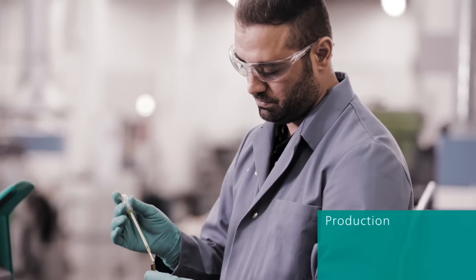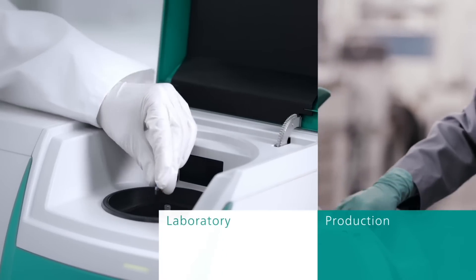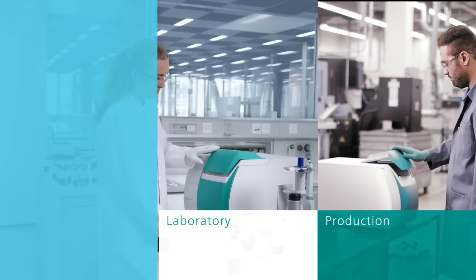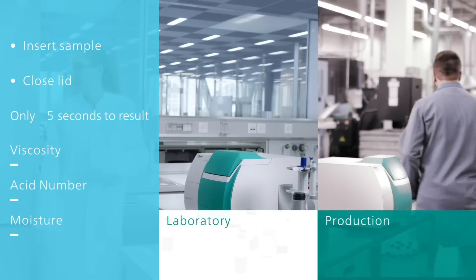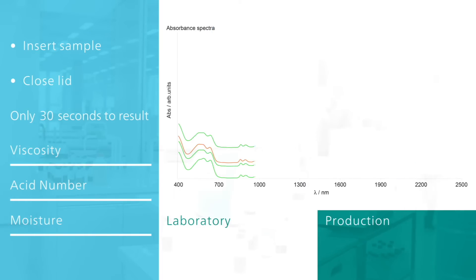No matter if you use the DS2500 Analyzers at the production line or in the laboratory. Insert the sample, close the lid — only 30 seconds later, you get the results for your key quality parameters all at once.